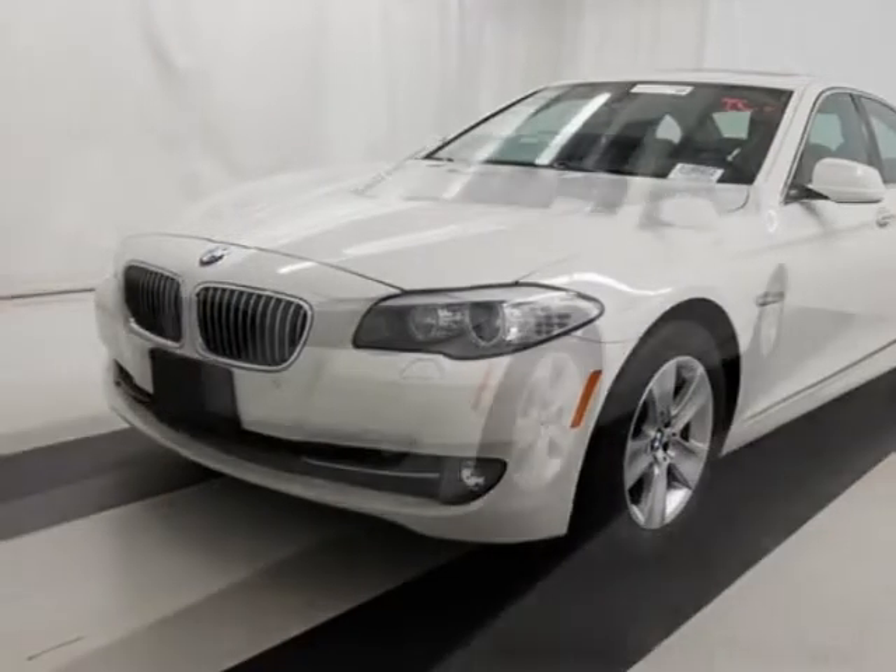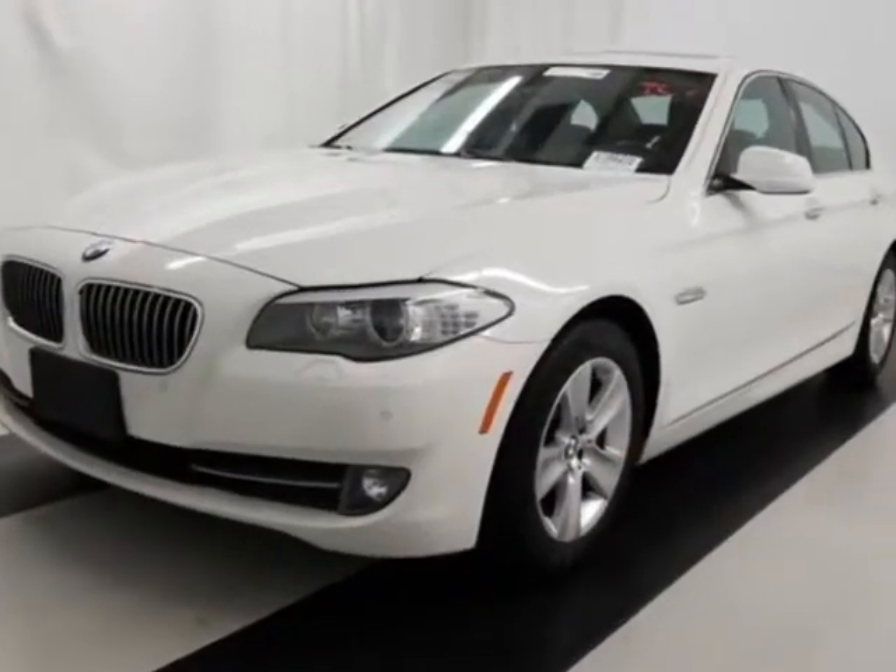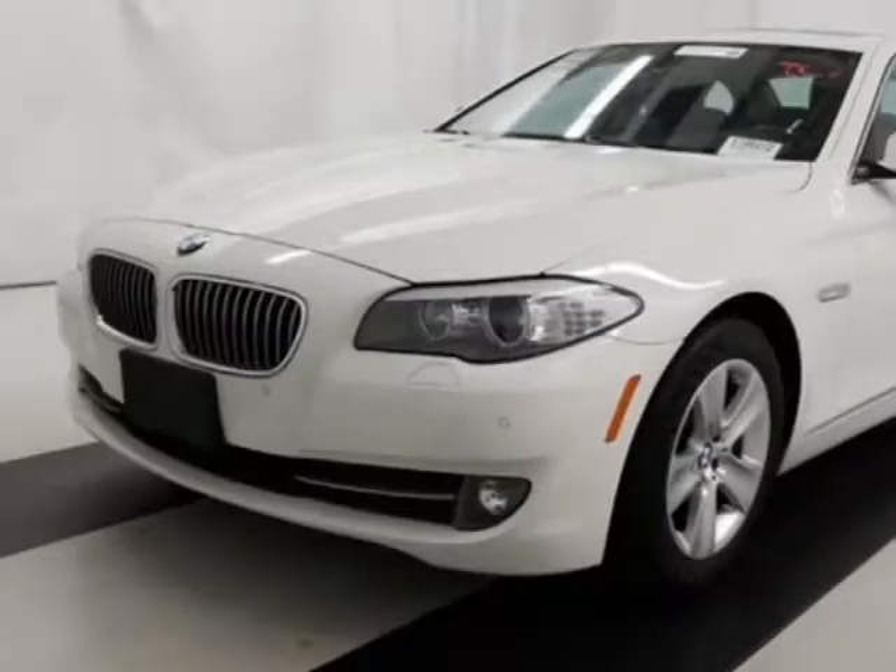Call 908-241-6262 or email our friendly sales staff today to schedule a test drive.